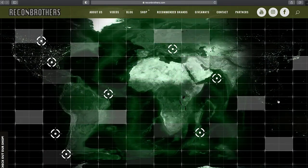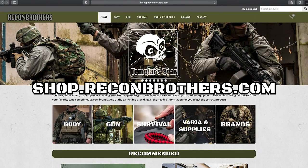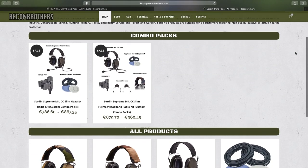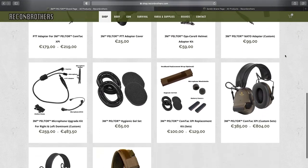Before we dive into both of these products we would like to ask you to subscribe to our channel and hit the bell button to stay tuned for more videos like this one. Also go have a look at reconbrothers.com for our blogs and giveaways, and make sure to support us by buying your shooting products over shop.reconbrothers.com. We only provide top quality and ship worldwide, and you can find both SORDIN and Peltor products and accessories over our shop.